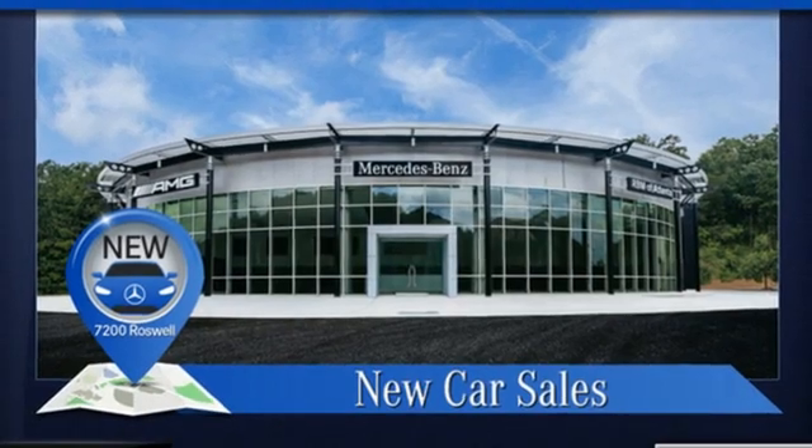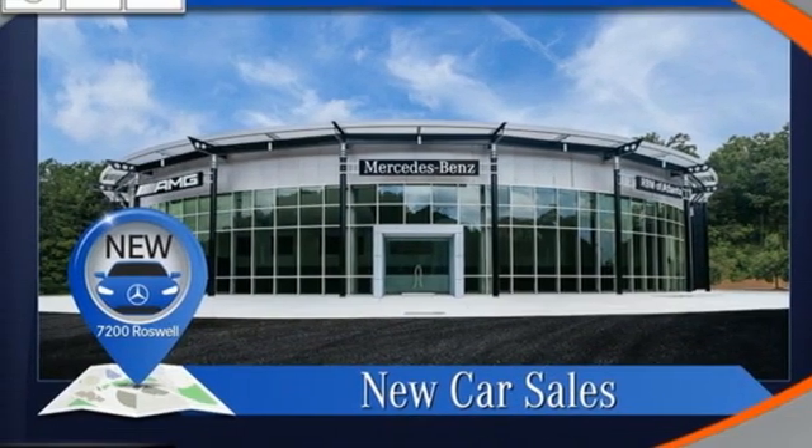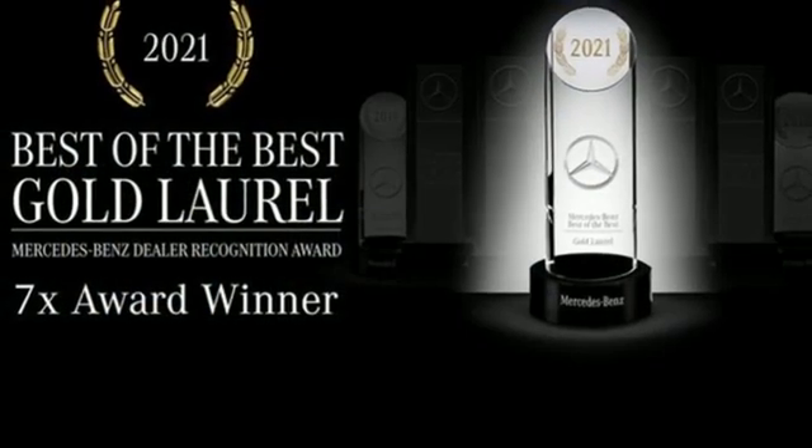External memory control, wireless phone connectivity, voice activated climate controls, and LED low and high beam headlights.